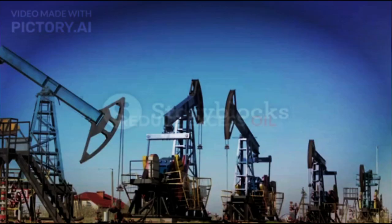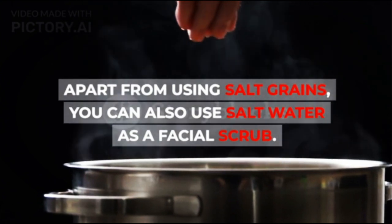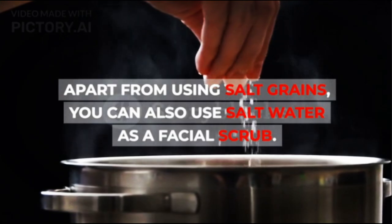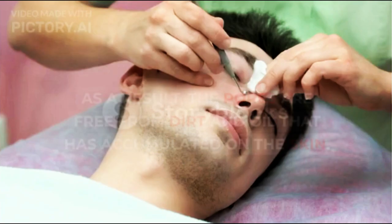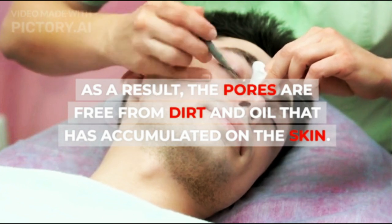3. Reduce Excess Oil. Apart from using salt grains, you can also use salt water as a facial scrub. Salt water is also able to control excess oil and sebum production, and remove dirt on facial skin. As a result, the pores are free from dirt and oil that has accumulated on the skin.